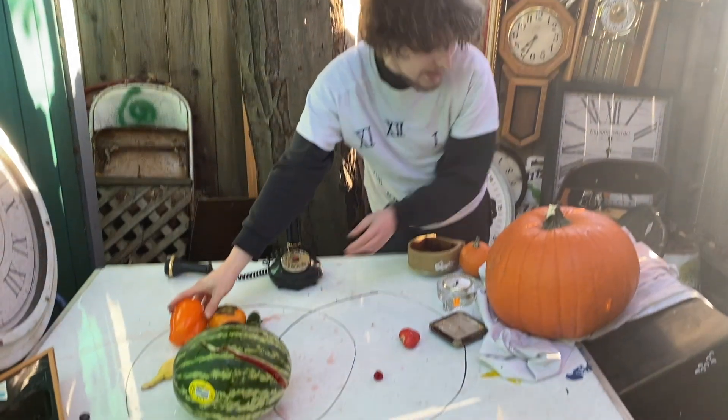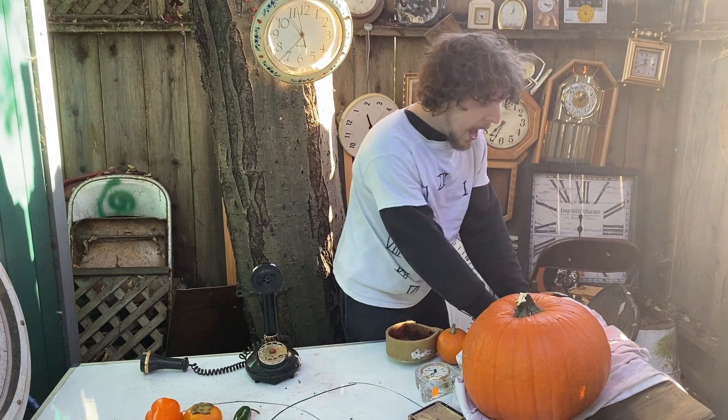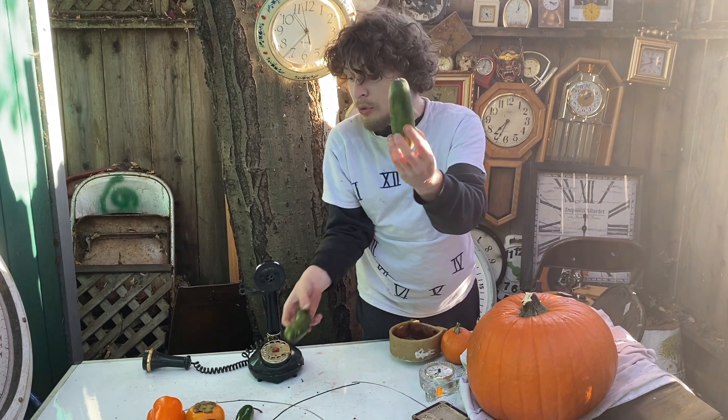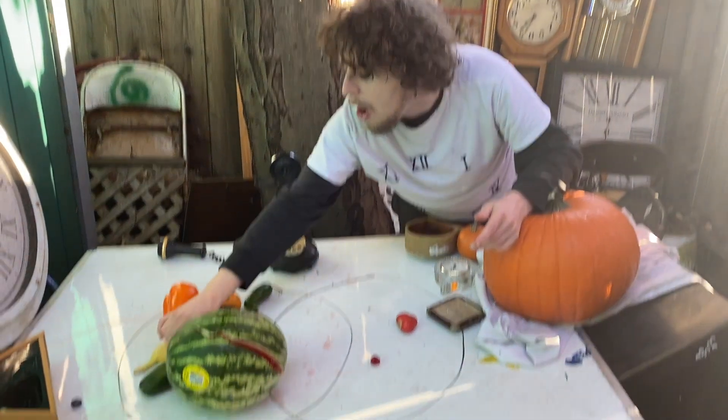Avocados are botanically berries. Peppers of all sorts are botanically berries — maybe I'll take a bite of this really hot one later at the end of the episode, we'll see. And these, which look really similar — this one is a zucchini and this one is a pickling cucumber — are also all berries.